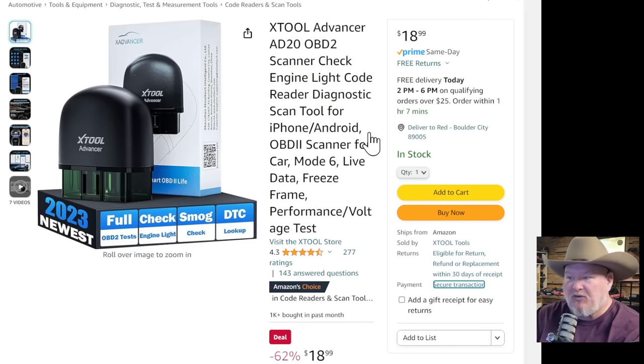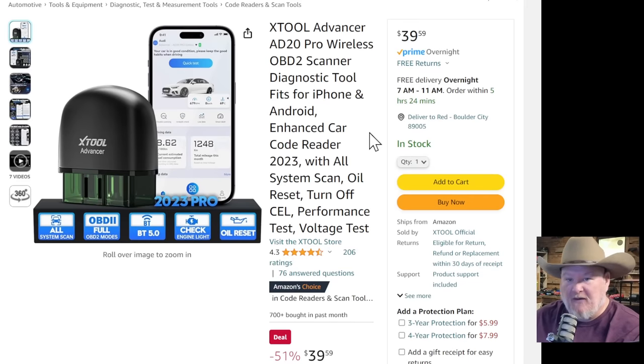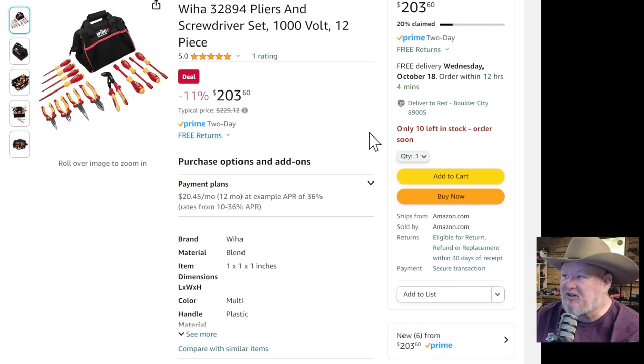X-Tool didn't sponsor this — I just stumbled across it. You're getting the X-Tool advancer, the very basic one, coming in at $18.99. They've got the pro with more features for just under $40. Stunned that just happened — might be an algorithm sale. We also got the Weha insulated plier set — the number one selling insulated hand tools in North America, 20% off, 10 left in stock, normally $23. Getting any kind of sale on Weha is a big deal. If you've got a sparky in your life who needs tools for Christmas, this is the go-to one.